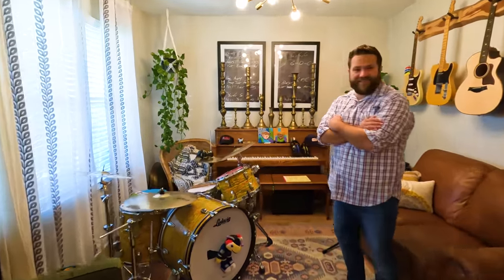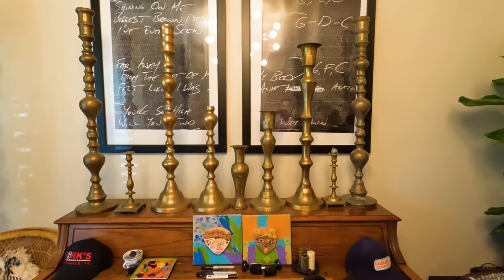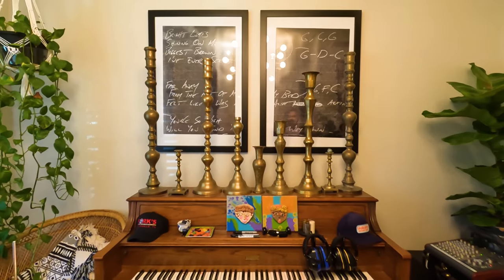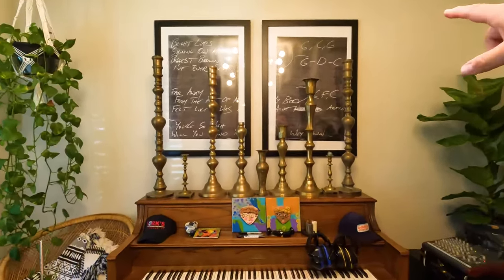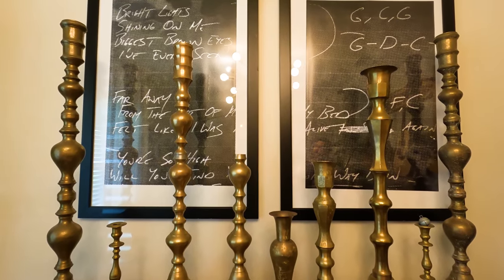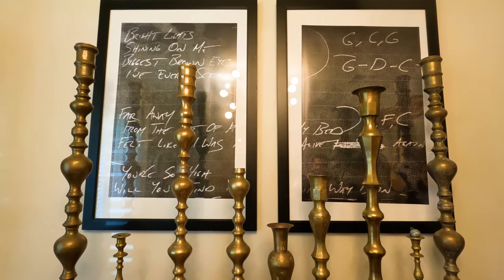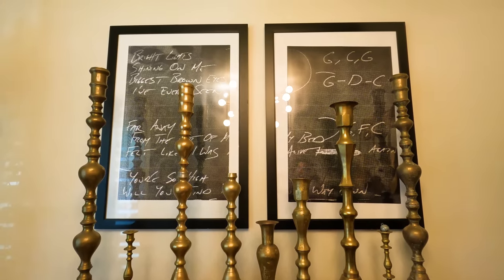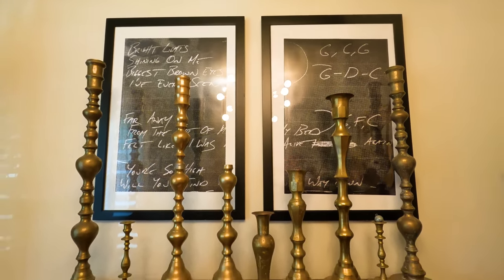And just to clear up something: we get a lot of messages about these candlesticks. They're just candlesticks — people think they're something crazy. They're just candlesticks we got a really good deal on from Craigslist. And this is really cool too — Aubrey blew up the lyrics and chords for the first song that I ever wrote for her; it was in our wedding. She had them blown up and put on the wall. That was on the tablet — on the paper — that he wrote it on, and she saved it and made pictures out of it.